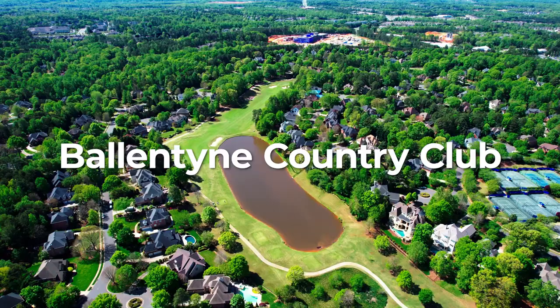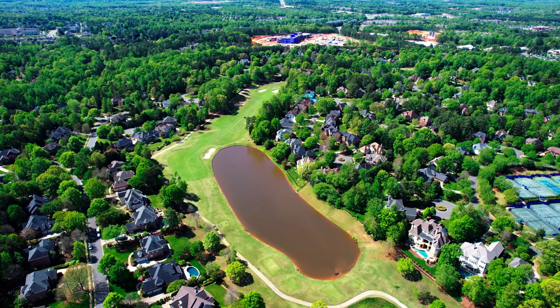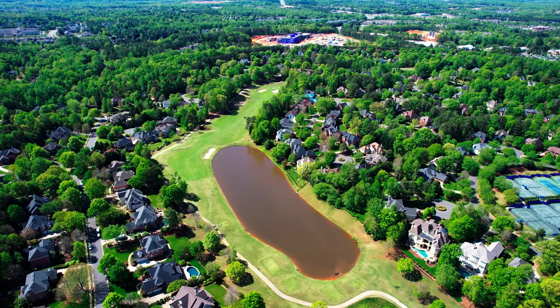Welcome to Ballantyne. Today our first stop is going to be in one of the most prominent and sought-after neighborhoods in all of Ballantyne: Ballantyne Country Club. As you can tell from the homes around us, they are absolutely stunning and nothing short of amazing.